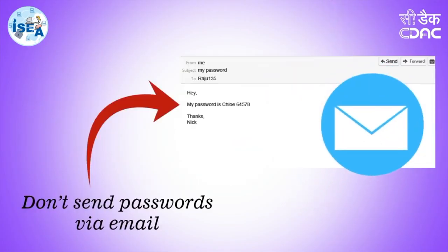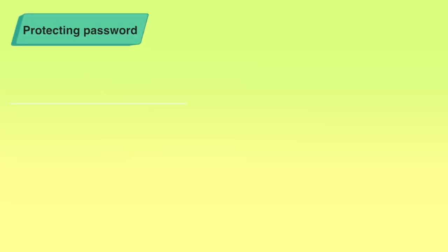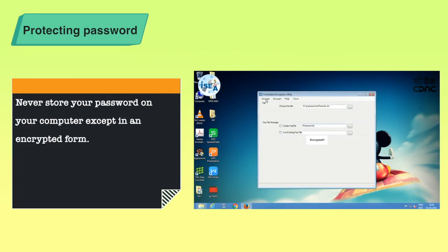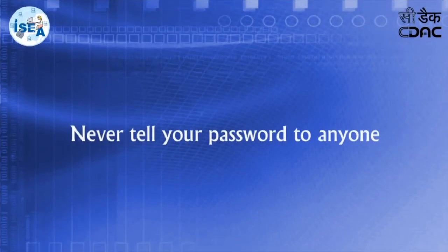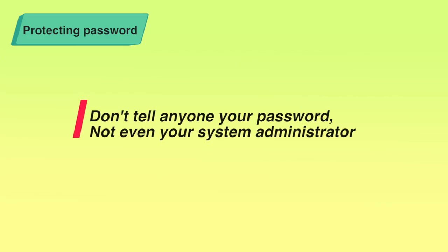We should also protect our passwords in a very secure location. Protecting passwords is like protecting your own personal key to a locker where your valuable data and information is kept. Never store your password on your computer except in an encrypted form. Encryption uses a special algorithm with a key to make it not crackable. Also note that the password cache that comes with Windows — the .pwl files — is not secured. So whenever Windows prompts you to save password, please do not save it. Never tell your password to anyone, not even your system administrator.